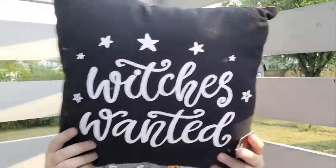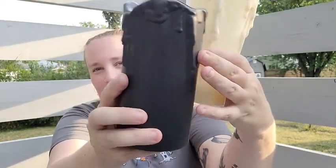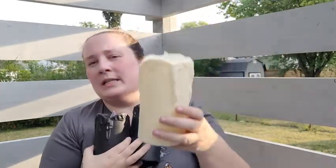The throw pillow was in the dollar section for only $5, and the back says 'Trick or Treat.' I also found some LED candles in black and cream — it looks like the wax is dripping, which I thought was so cool. I got two different sizes of the black one; the cream one was the only size I found. These were in the dollar section too — both sizes were $3.